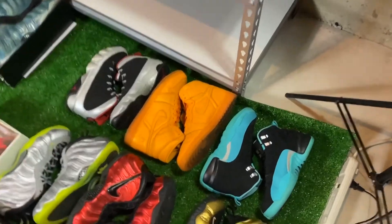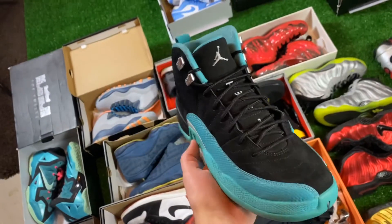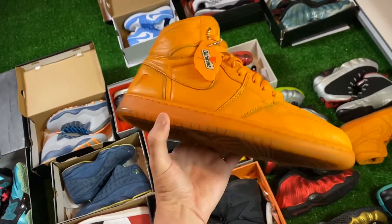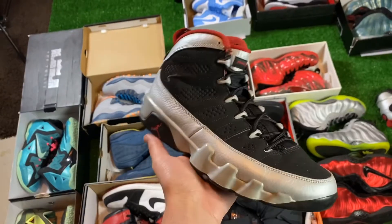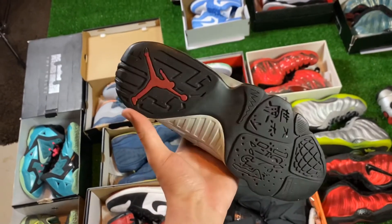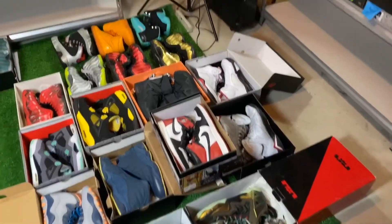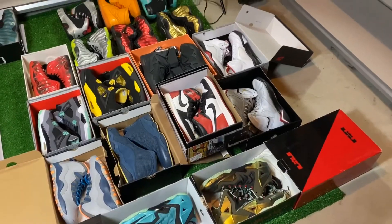Three pairs left from this deal. First is some Hyper Jade 12s in size 8.5Y. Some Orange Gatorade 1s in size 11. Then last but not least from this deal, we got some Kilroy 9s in size 8.5. That's everything from this deal — about to get this stuff boxed up and then I'll show you guys the rest of my orders.